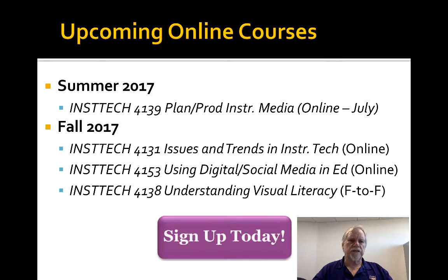Now, what's coming up? Here are the upcoming courses. This summer in 2017, we have a class in July — it's completely online and it's called Planning and Producing Instructional Media. Great class. In the fall, we have three classes that will be online and accessible to you. The first is Issues and Trends in Instructional Technology, taught by Dr. Gao, and that is an online class. The second is Using Digital and Social Media in Education, taught by me — it's completely online and we get into gaming and global collaboration, a whole bunch of great stuff. The third one is Understanding Visual Literacy, a face-to-face class taught on Monday nights, and people love it. These are the things you can do if you want to sign up for your EdTech Minor.